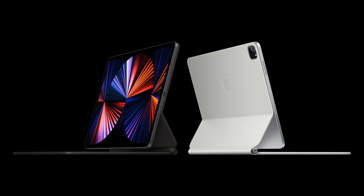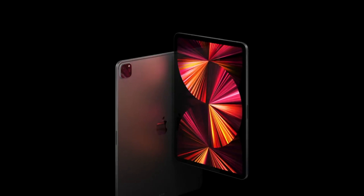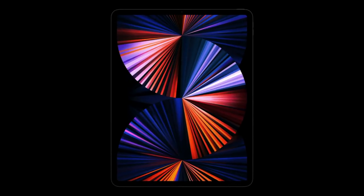Finally, moving on to the M1 iPad Pro, which is a superb upgrade from the 2020 model. Apple moved to the M1 chip — the same chip in the new iMac, and also in the MacBook Air, MacBook Pro and Mac Mini.